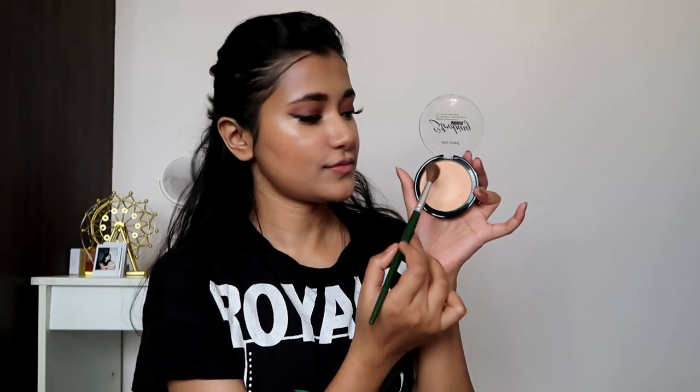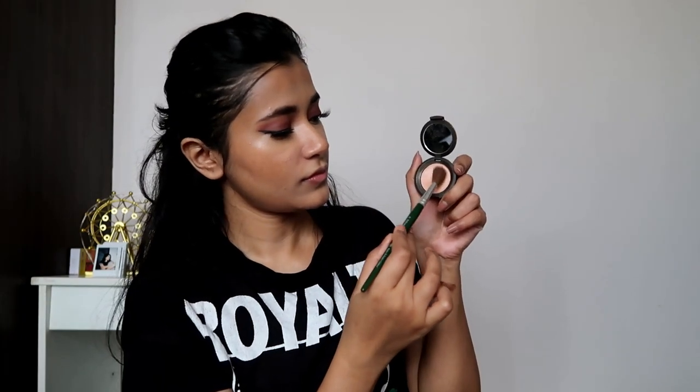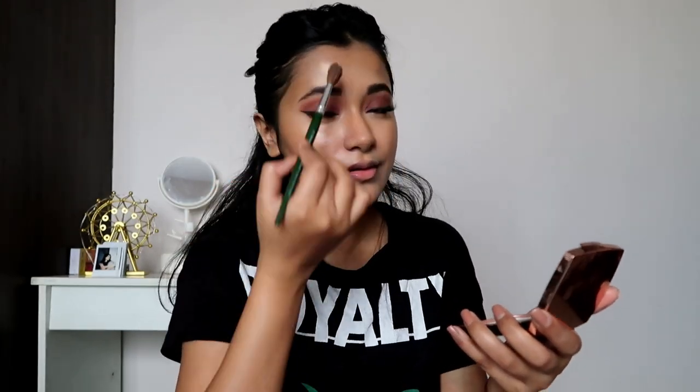For highlighter I'm using a mixture of two — the Miss Claire strobing highlighter and Becca's Champagne Pop, both from my capsule collection. I don't understand why I've never mixed two highlighters before — look at that glow, I was blown away! I'm just highlighting all the usual areas. Then setting everything in place with my Faces Canada setting powder. You can see how beautiful it looks — even after setting it doesn't give a cakey look at all, just a very flawless airbrush finish.